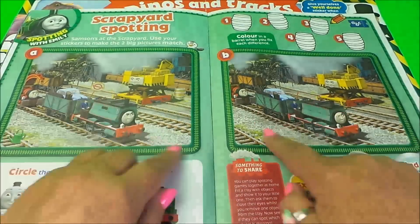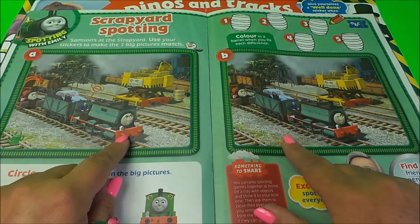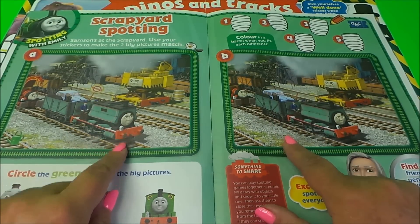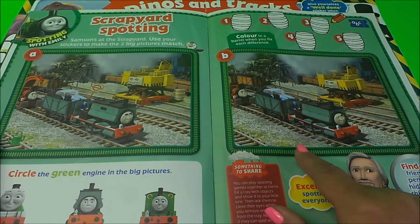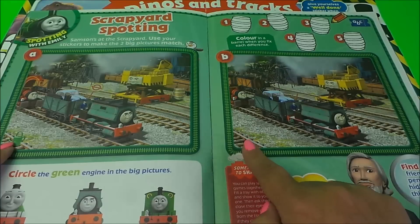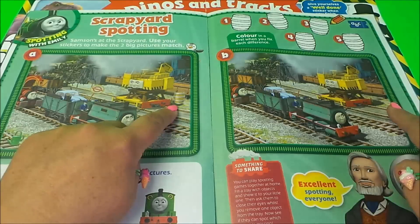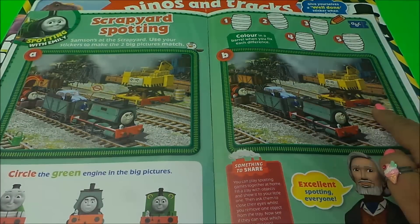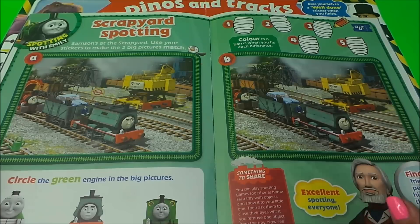Scrapyard spotting — spot the difference! Let's take a look. I'll spot two differences and see if you can spot the rest. We have a watering can here but not one there, and we have a barrel there but not one here. Why don't you pause the video and see if you can spot any more differences?